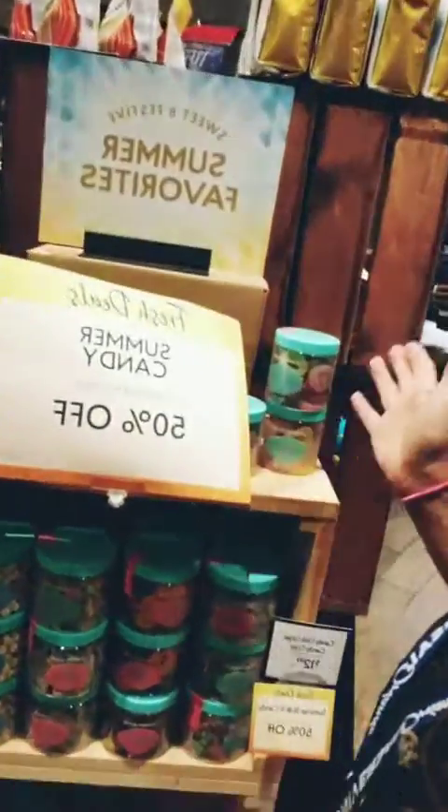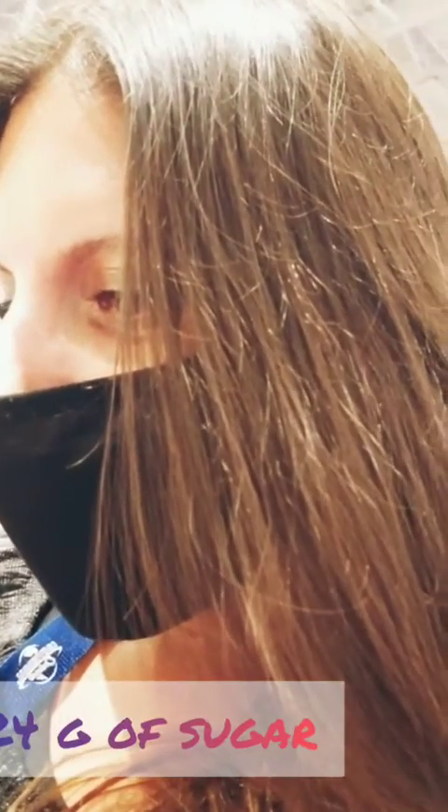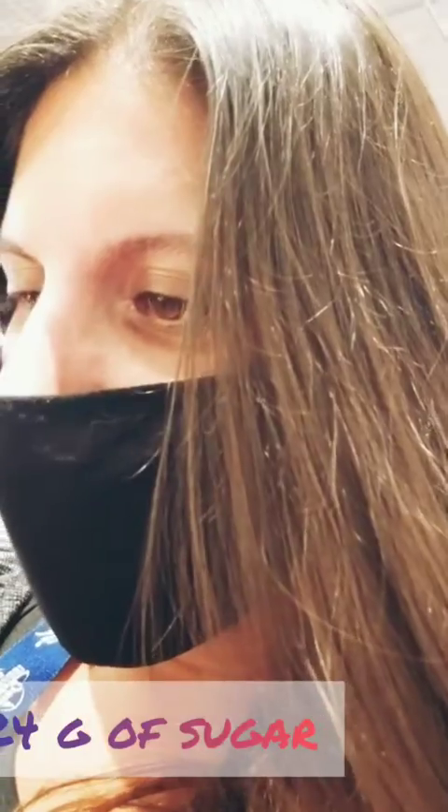Most YouTubers go out and buy all the stuff they're going to show you, but I'm not going to buy everything. We've got a summer candy sale here — some orange ring candies that have 24 grams of sugar. You have to come over here to read every ingredient, let's look on this side.